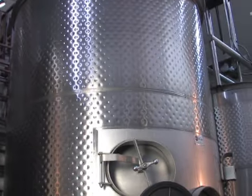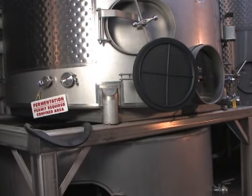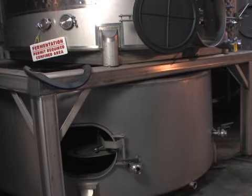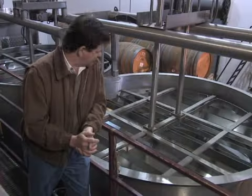His invention of the submerged cap fermentation tank allows for a more effective way to extract the skins. Let's let Steve Winter, director of sales, explain the process a bit more.